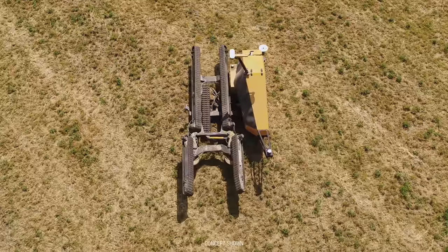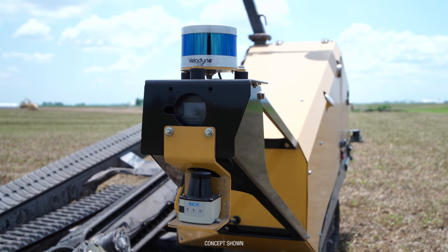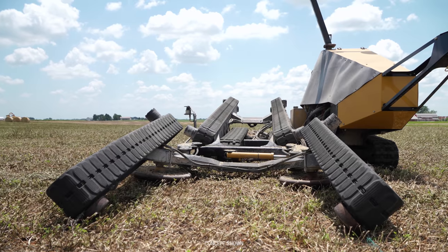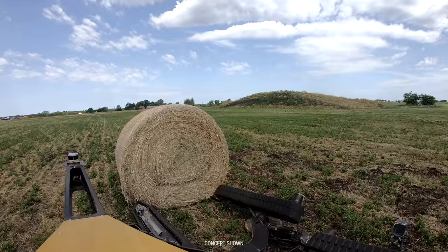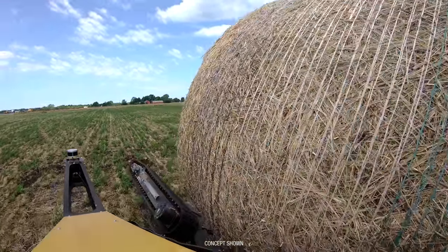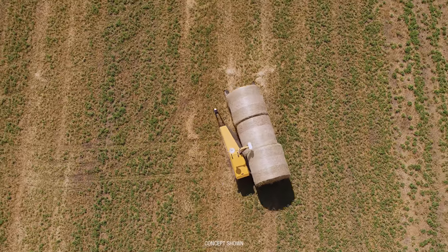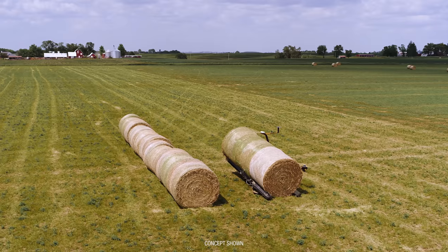After the operator programs the machine where to work, the Autonomous Bale Mover uses a suite of sensors to locate bales in the field. Designed to handle four or five-foot wide, large, round bales, the machine uses two loading tracks to gently lift each bale from the ground. After three bales have been picked up, the machine carries them to the designated drop-off station and lines them in rows.